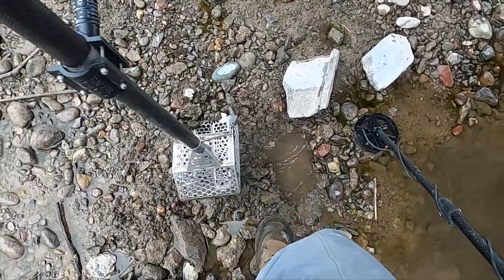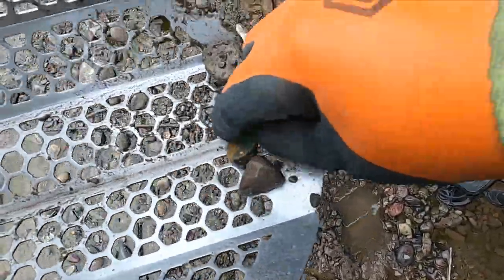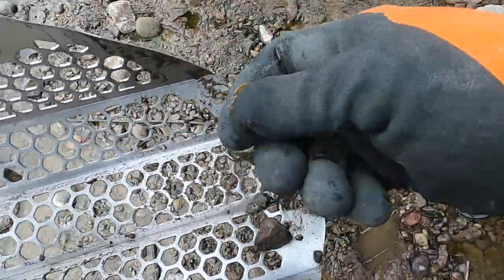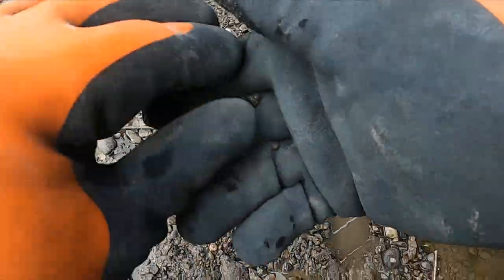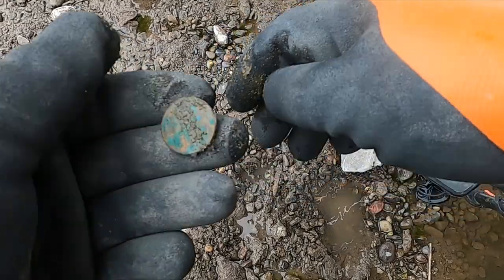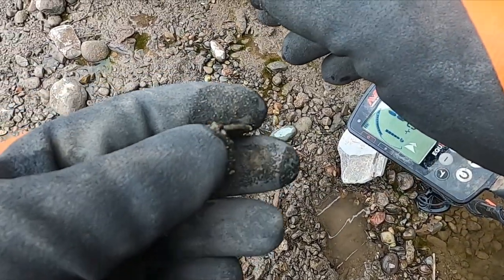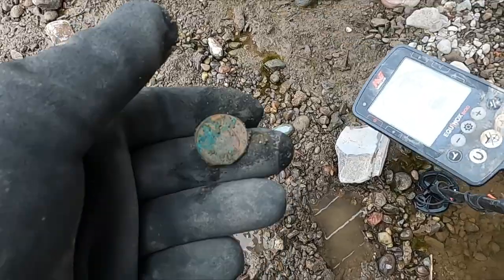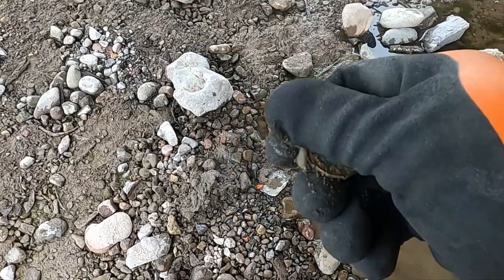Very first hole looks like I got myself a quarter — yeah, it's been there a while. I really like going back with my mini coil. I think this might be the year of the mini coil — go retry all my old spots with a different coil. I just dug a penny and didn't show you, but underneath it was this quarter.